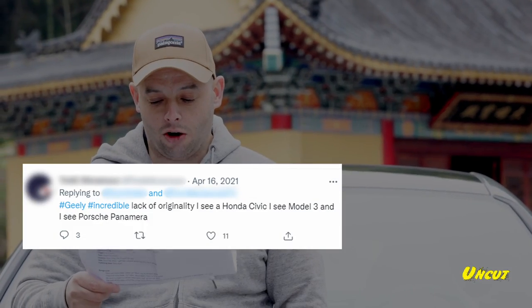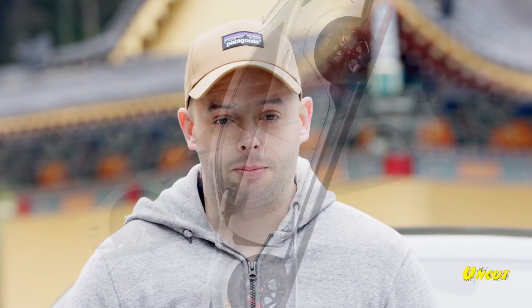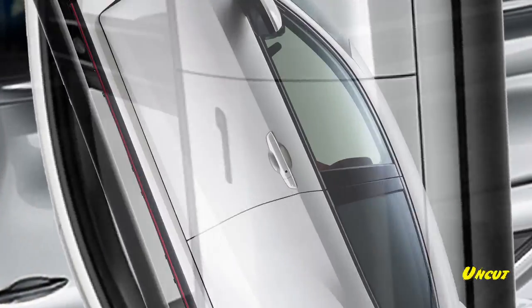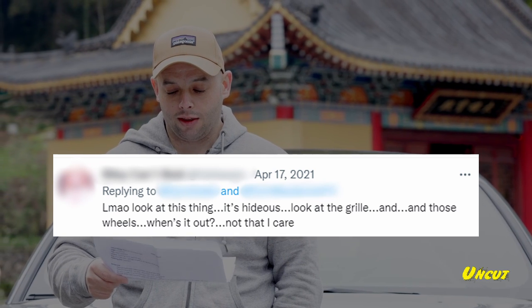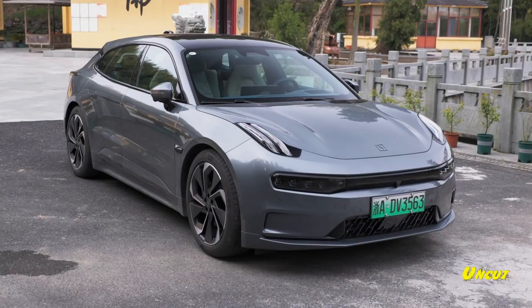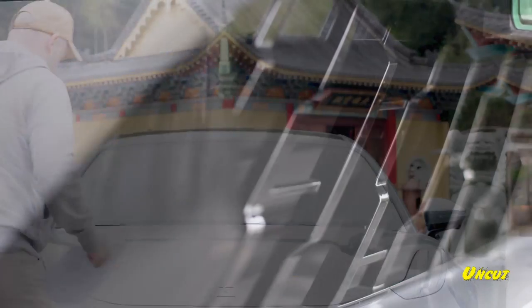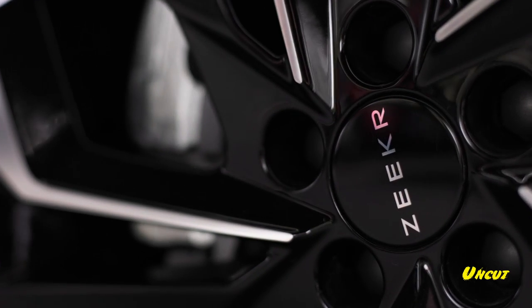Number six: 'Geely lacks originality — I see a Honda Civic, a Model 3 and a Panamera.' This guy must really have kaleidoscopic vision because he's seeing everything at once. Seven: 'Laughing my ass off — look at this thing, it's hideous. Look at that grill and those wheels. When is it out? Not that I care.' Well, you're asking a lot of questions, so obviously you care. Looking at this grill — or lack of a grill — I'm seeing only Swedish clarity, Swedish minimalism and Hot Wheels. I like it.